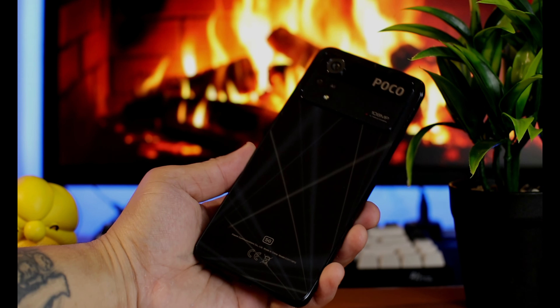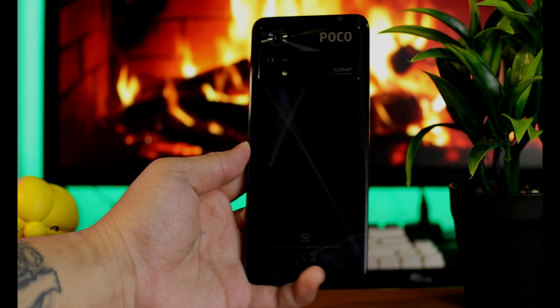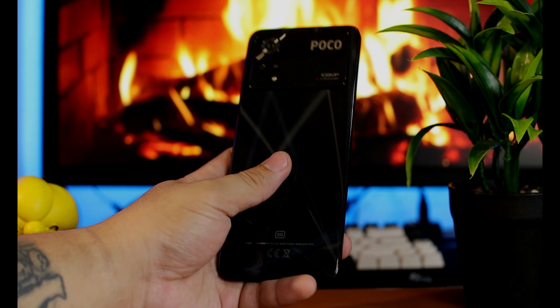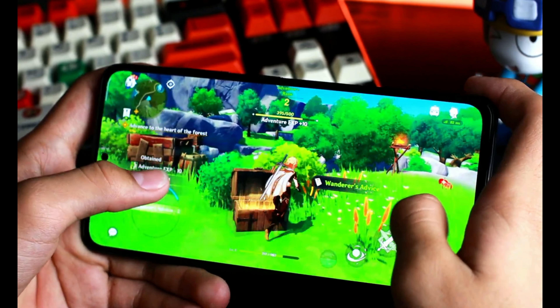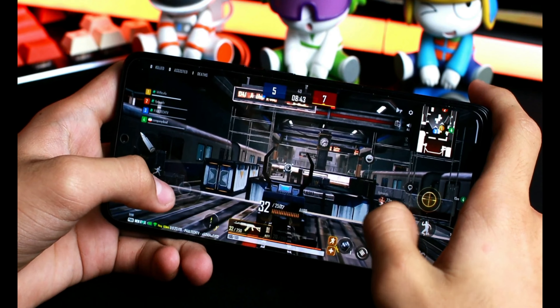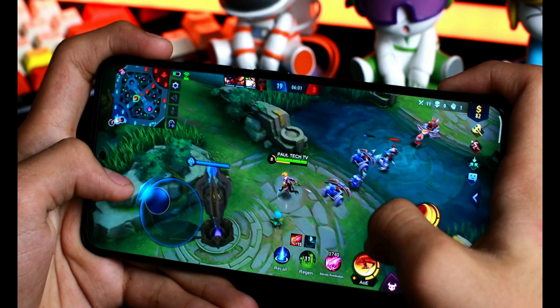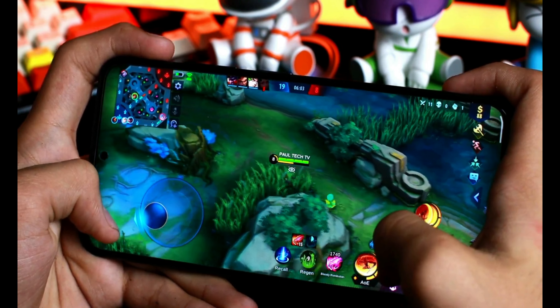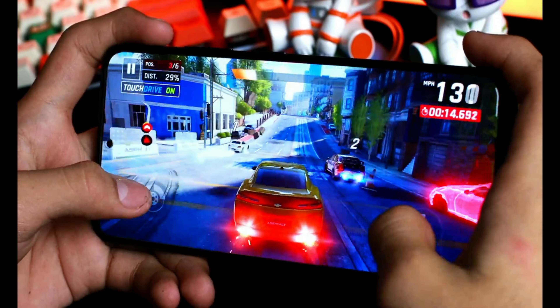About naman sa chipset, meron tayong Snapdragon 695. Alam naman natin na downgrade talaga ito sa nakaraang X3 Pro na naka Snapdragon 860 yung processor noon — kaya malaking downgrade talaga. Natry ko naman ito sa Genshin Impact, Call of Duty Mobile, Mobile Legends, League of Legends Wild Rift, at marami pang iba. Ang settings ko sa mga yan is highest settings talaga, at nagulat ako na kinaya yung mga larong ito. Parang 100% kasi yung binibigay ng GPU ng phone na to — walang lags, walang frame drops.